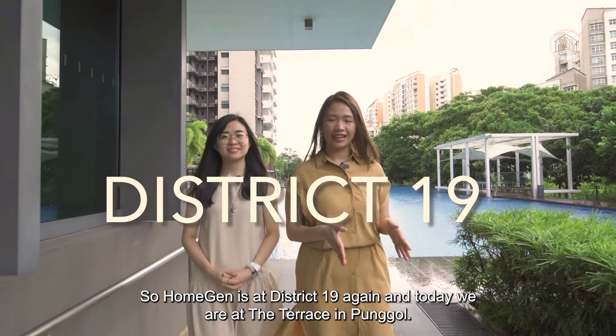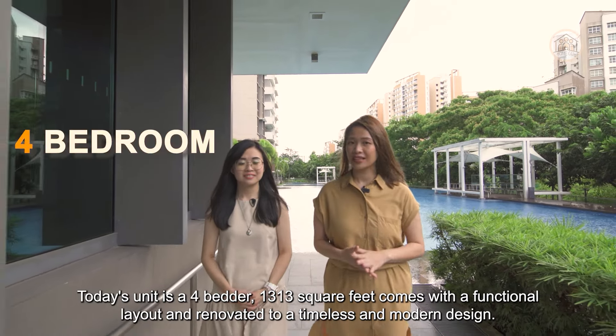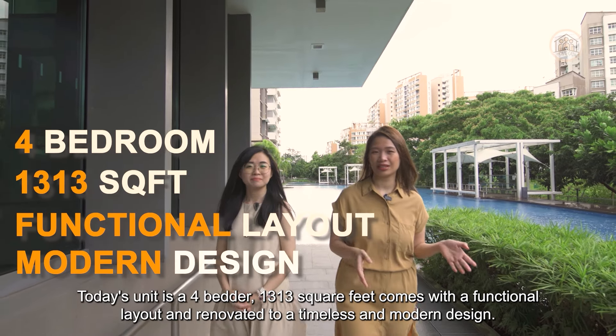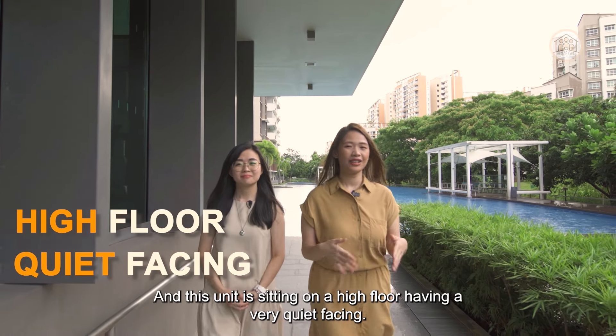Hom Jun is at District 19 again, and today we are at the Terrace in Pongo. Today's unit is a four-bedder, 1313 square feet. It comes with a functional layout and renovated to a timeless and modern design. This unit is sitting on a high floor with a very quiet facing.